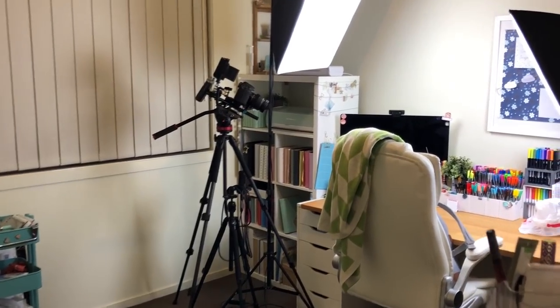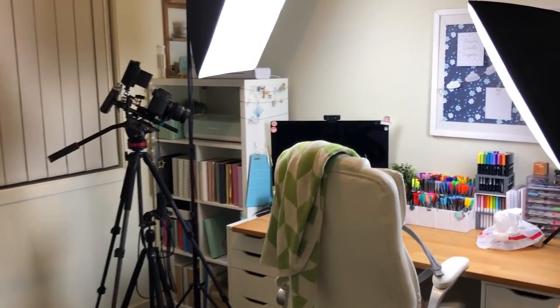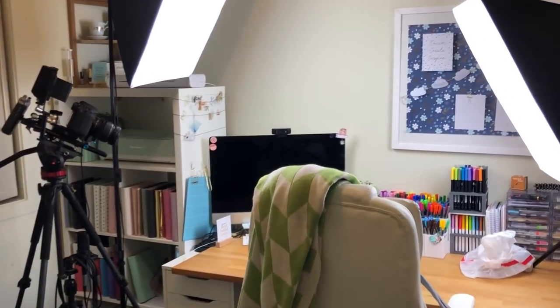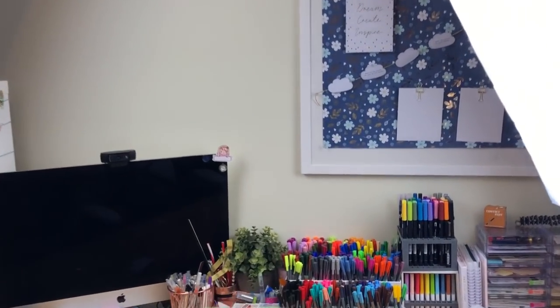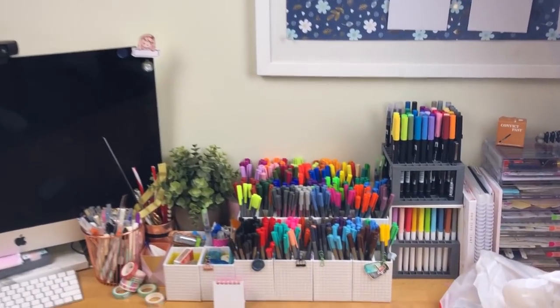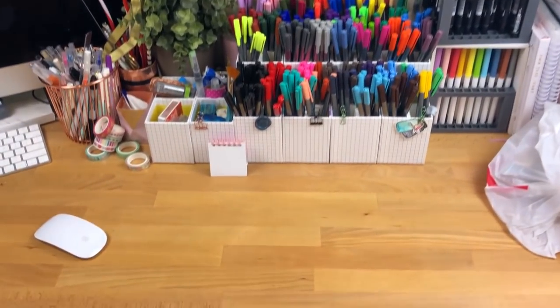Hi everyone, welcome back to Plum Mashable. So today's going to be my office tour. It is a highly requested and highly anticipated video. I've been promising this for ages. So if you want to see how I have changed my office and how it's all set up, then just stay tuned.